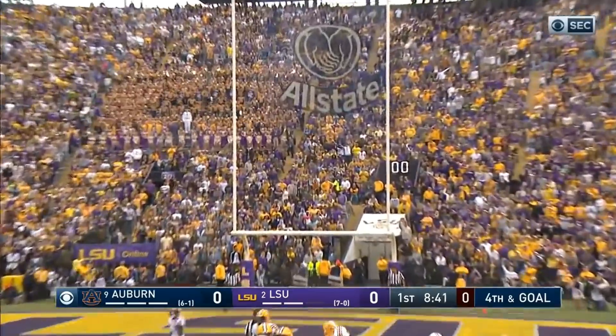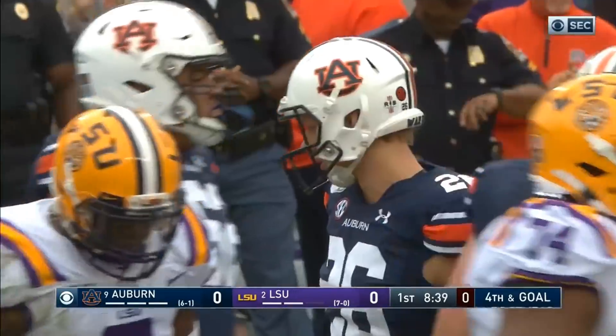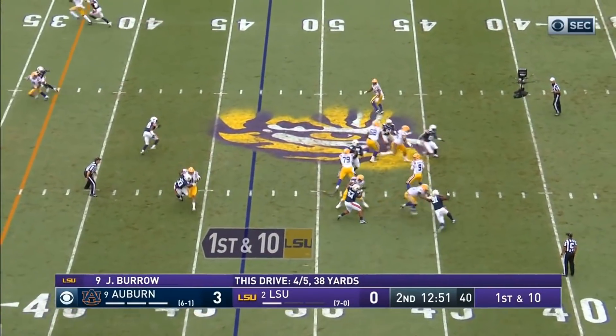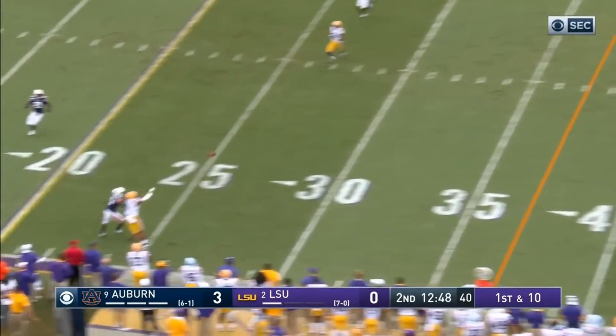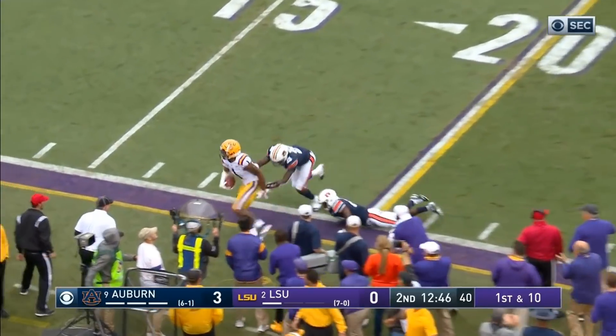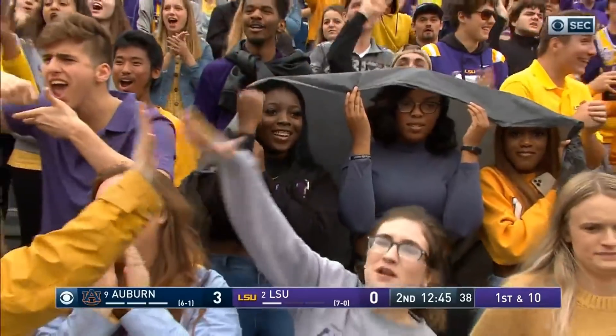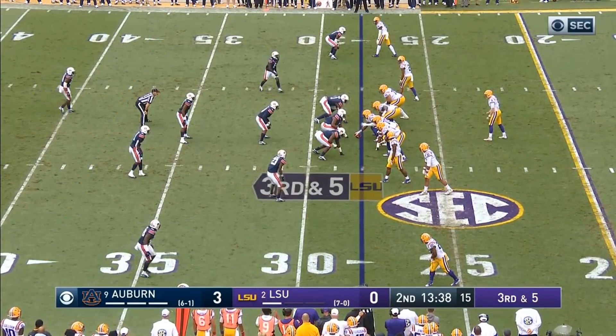This one's up and good. A long, time-consuming drive by the Auburn Tigers. Burrow fires, complete down to the 20 and out of bounds — and it's Jamar Chase again. Physical play by Auburn.